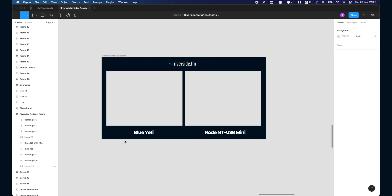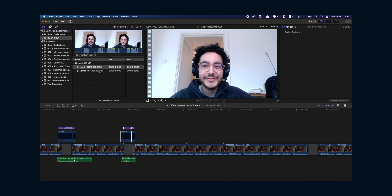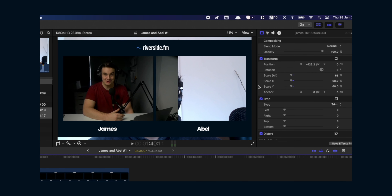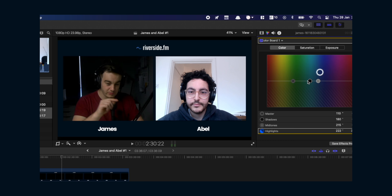For a really well-branded and distinctive video podcast, create a frame in a design software like Figma that uses the space you'll lose when recording 16x9 with two people. Once your files are in your editing software, make sure they are synced up and position the frame in a way you're happy with. Now you can get to work editing, adding music and other elements.